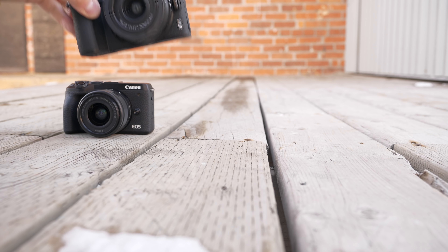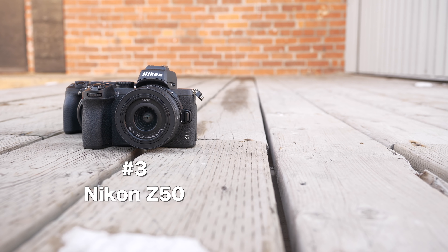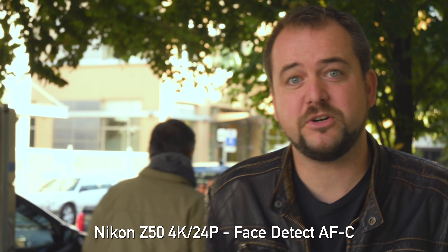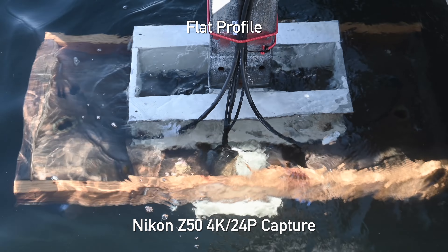In third place we have the Nikon Z50. Nikon has actually done a really good job improving their video game. We get decent autofocus performance in video with the Z50, we do get sharp video, and you do get a flat profile — that's not bad, it helps you deal with some dynamic range issues. However, we do not have a log profile, and the two cameras above this do absolutely have that.